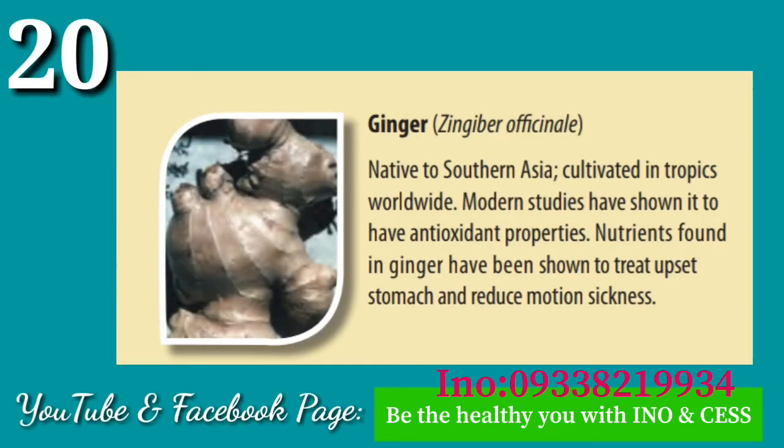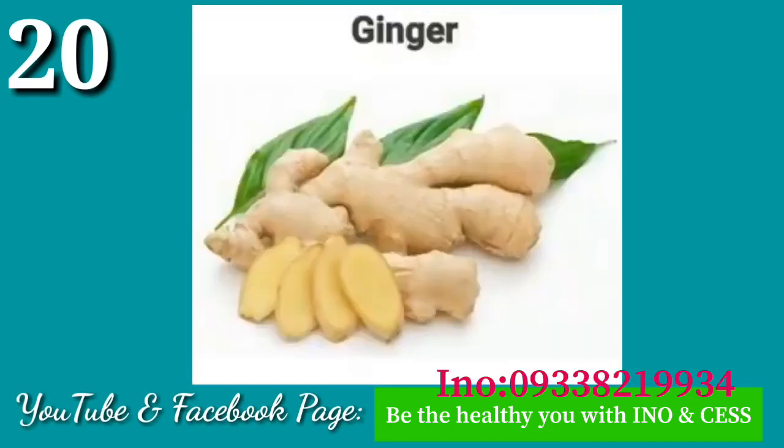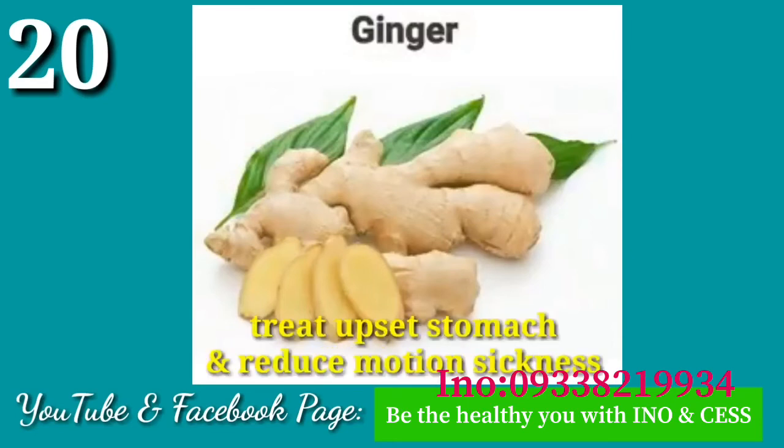Number twenty: Ginger. Native to southern Asia and cultivated in the tropics worldwide, modern studies have shown ginger to have antioxidant properties. Nutrients found in ginger have been shown to treat upset stomach and reduce motion sickness.